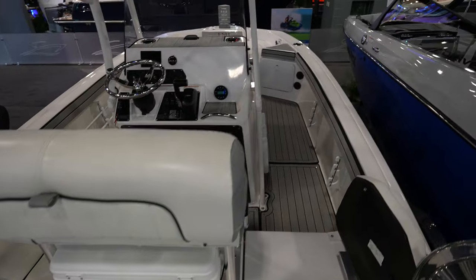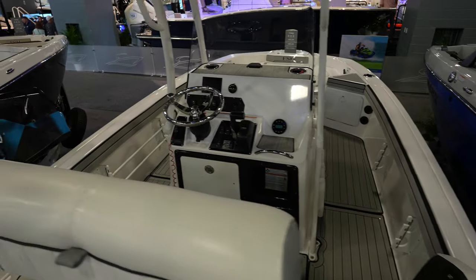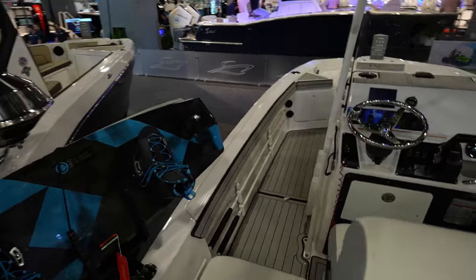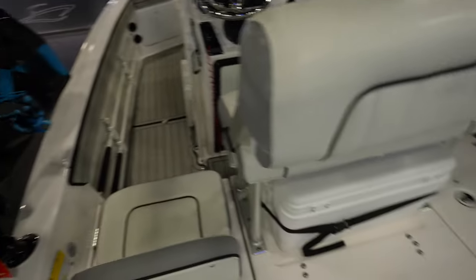Moving to a very similar but slightly smaller boat — probably around 18 or 19 feet. It actually has a wakeboard and surfboard on it, which is pretty interesting.